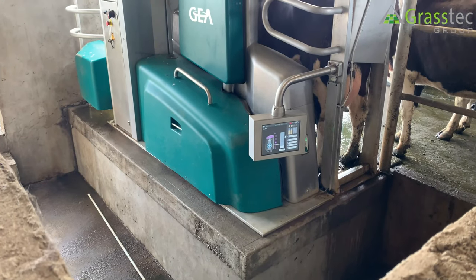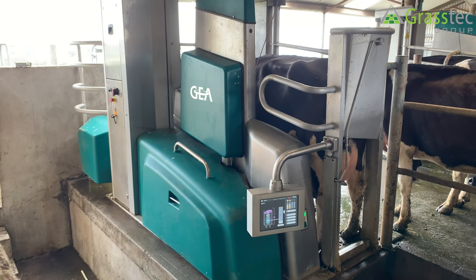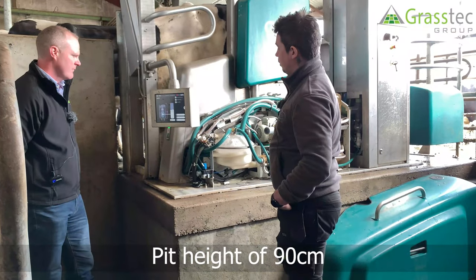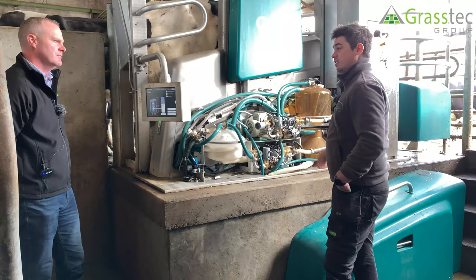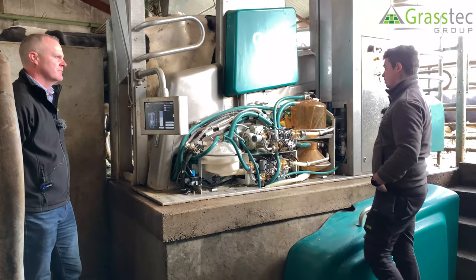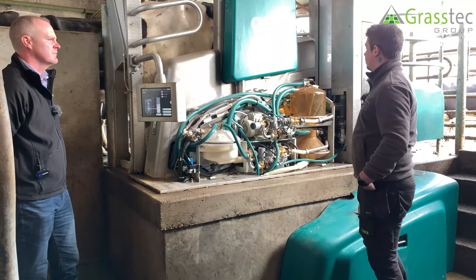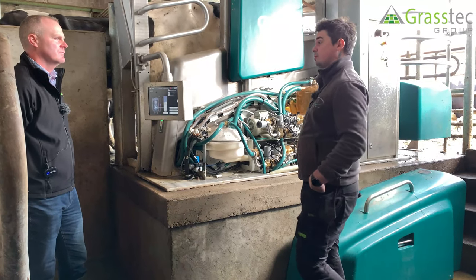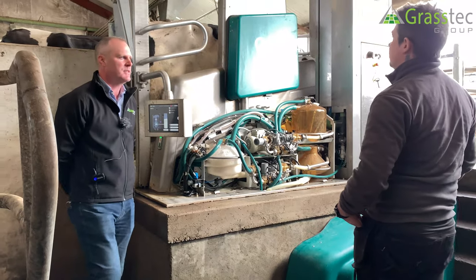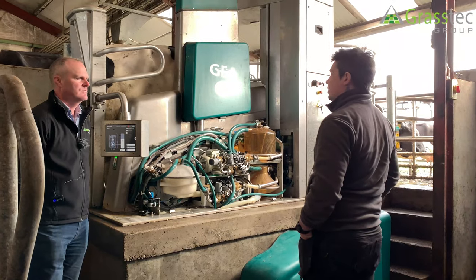The pit height is about 0.9 of a metre — we're working on cows but it's still very easy to do any maintenance on the machine. Everything is at a nice working height even for servicing, and everything is very accessible from the pit.